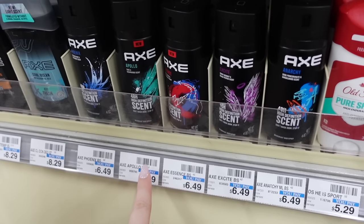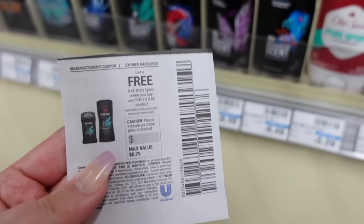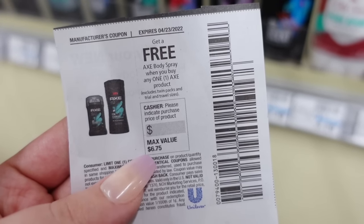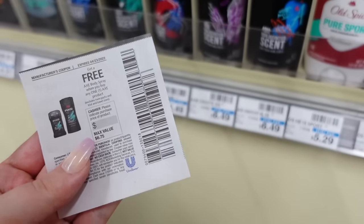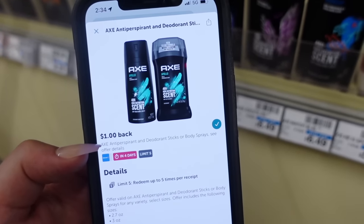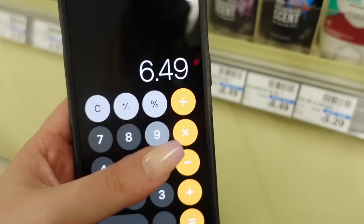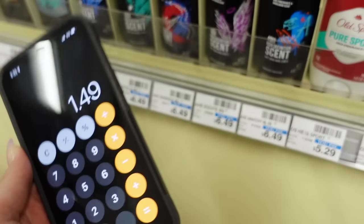Next we're going to grab the Axe body sprays — not on any promotion or even on sale, just priced at $6.49 regular price. We have an expired coupon from the Save insert: buy any Axe product, get a body spray free up to $6.75. So we'll pick up two body sprays — the coupon takes off $6.49 bringing it down to $6.49 for both. Then we're going to submit to Ibotta for a dollar back on each, and there's also a Fetch offer expiring on the 27th for $1.50 back on each. So we'll pay $6.49, get back two dollars on Ibotta and three on Fetch, making it $1.49 for both — 74 cents each.